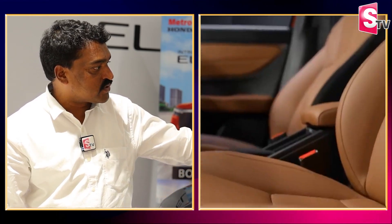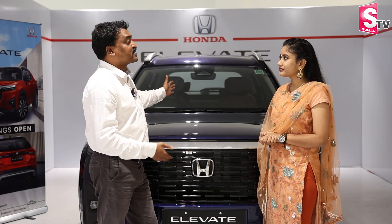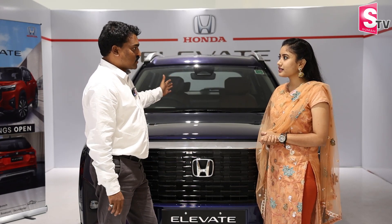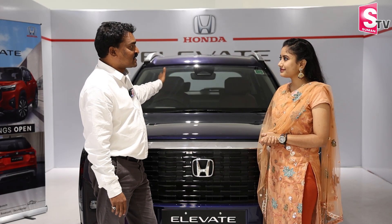If a driver is distracted, the ADAS feature can assist in controlling the car — this is the best safety feature. Also, there is VSA — Vehicle Stability Assist. Another best feature is the steering wheel control for driving.